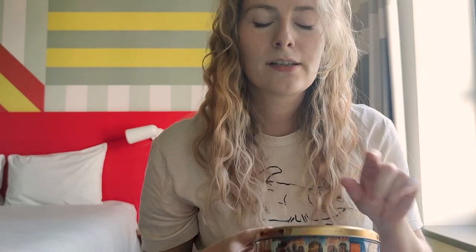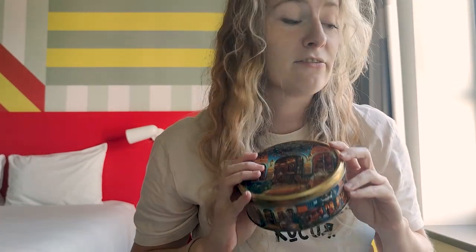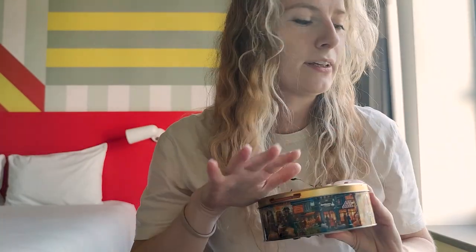If you want to see what's in my knit kit, let me know in the comments. I will make a separate video about the essentials I have in this beautiful cookie tin that I bring with me every time — everything I might ever need is in there.